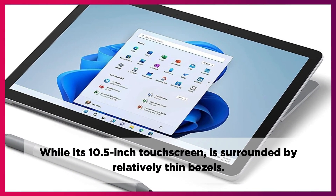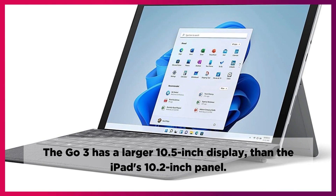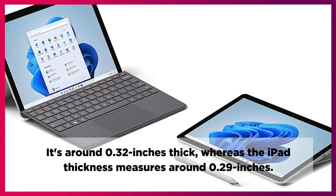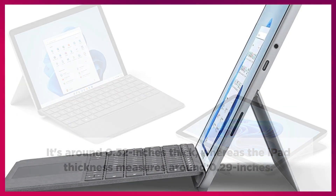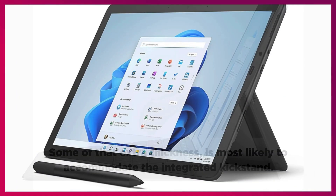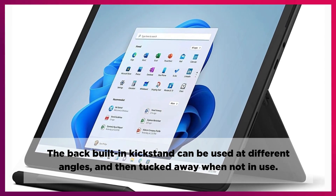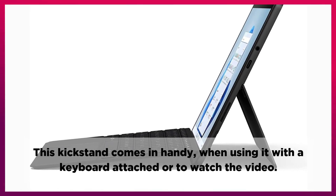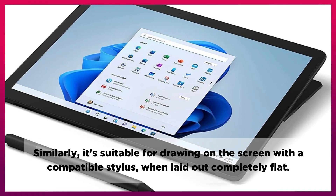Its 10.5-inch touchscreen is surrounded by relatively thin bezels. The Go 3 has a larger 10.5-inch display than the iPad's 10.2-inch panel. It's around 0.32 inches thick, whereas the iPad measures around 0.29 inches. Some of that extra thickness is most likely to accommodate the integrated kickstand. The back built-in kickstand can be used at different angles and tucked away when not in use. This kickstand comes in handy when using it with a keyboard attached, to watch video, or for drawing on the screen with a compatible stylus when laid out completely flat.